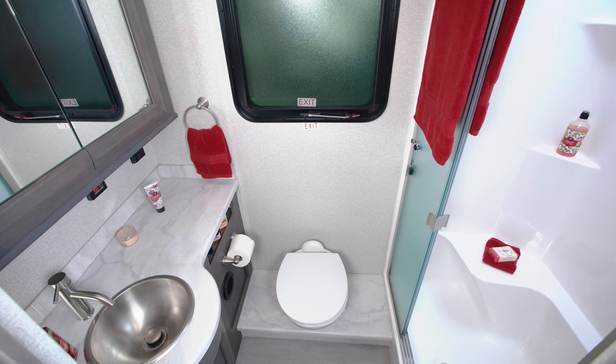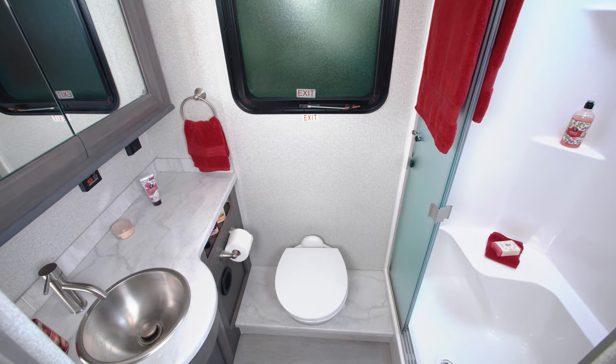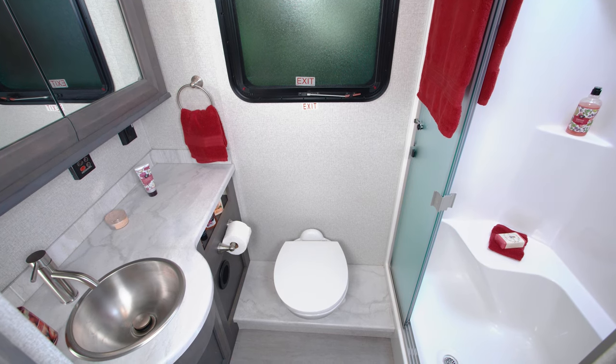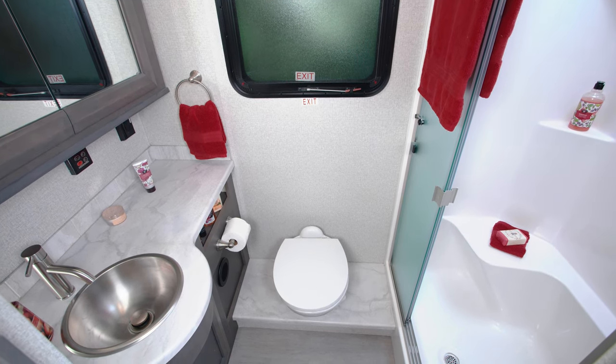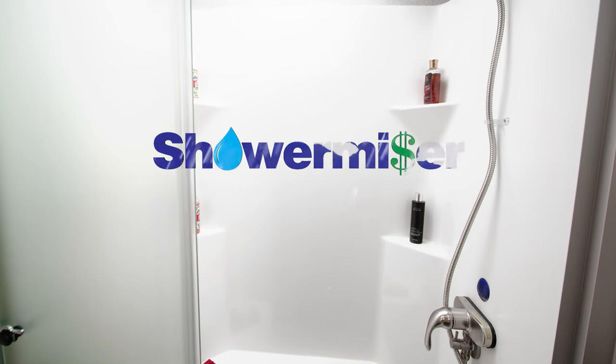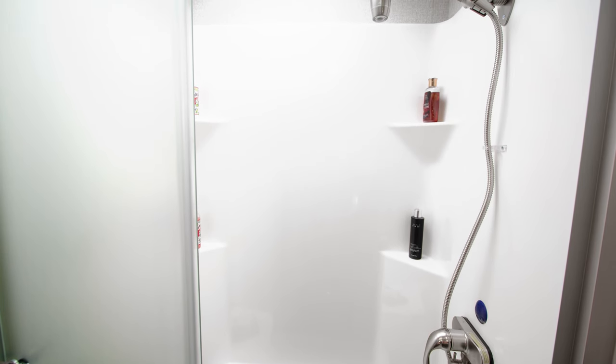In the 34SD, we find the large bath midship, and you will appreciate the way this is laid out. The counter space you want is here, along with the storage you need to stay organized. The fiberglass shower surround features a seat, skylight, and the shower miser hot water recycling system. The controls for the tankless hot water are in the bathroom as well.